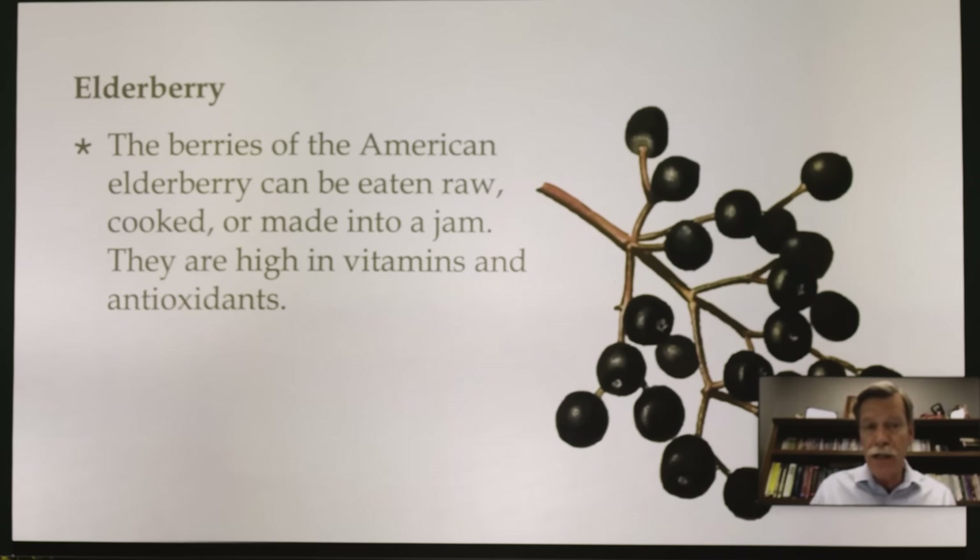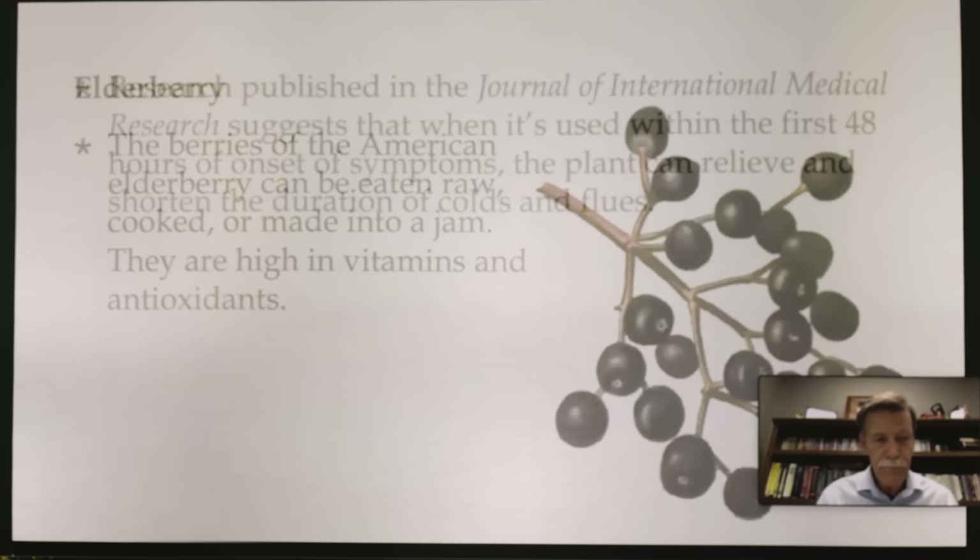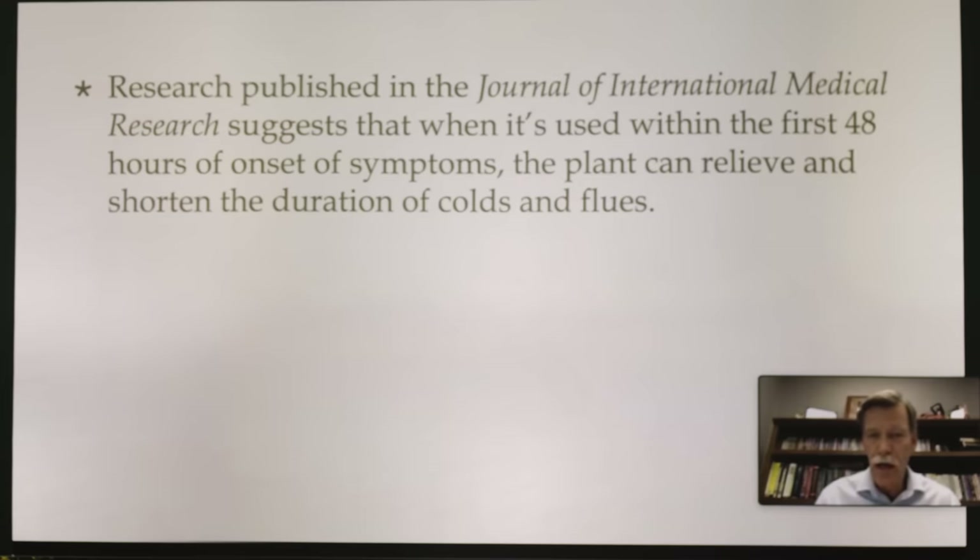You can freeze elderberries. A lot of ladies in our area here in Appalachia will put them up — they'll freeze them in little Ziploc baggies and bring them out for later use, kind of like putting up blueberries or blackberries. They'll also pull them out and make teas in the wintertime if their grandchild or family are sick. Research published in the Journal of International Medical Research suggests that when used within the first 48 hours of onset of symptoms, the plant can relieve and shorten the duration of colds and flu.